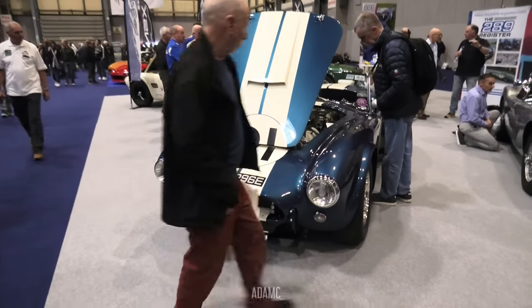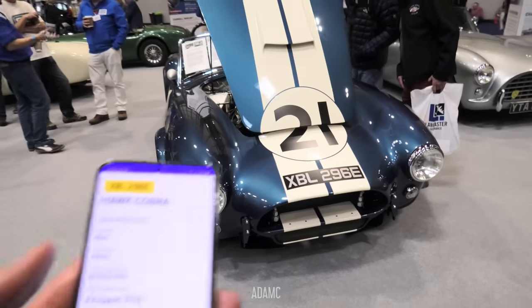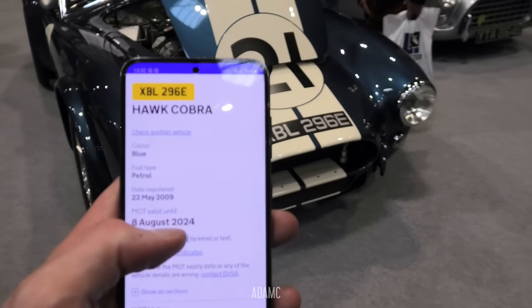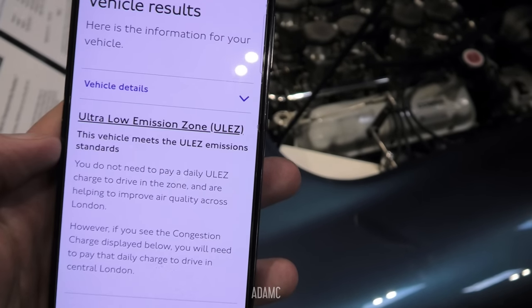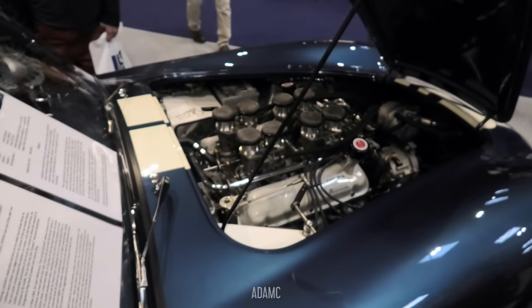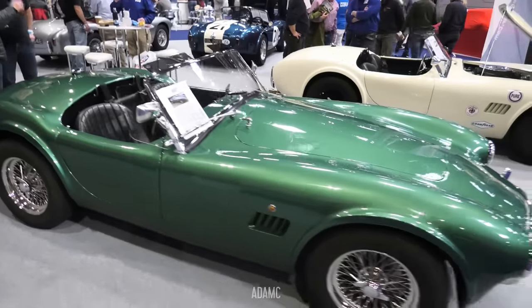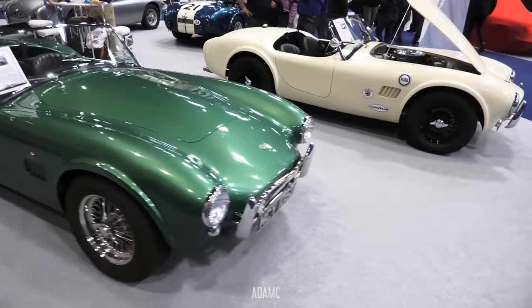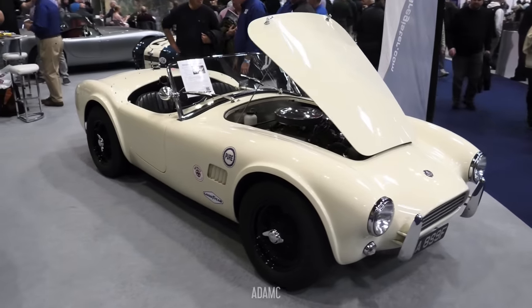Now this is a curious one. It is a Hawk Cobra 289, which the DVLA says was registered in 2009. However, they also say it meets the ULEZ emission standards with that V8. So due to the age of the engine, it's ULEZ compliant, so you can drive most of these cars around London without annoying any of the green hippies in the area, apparently, according to Sadiq Khan.